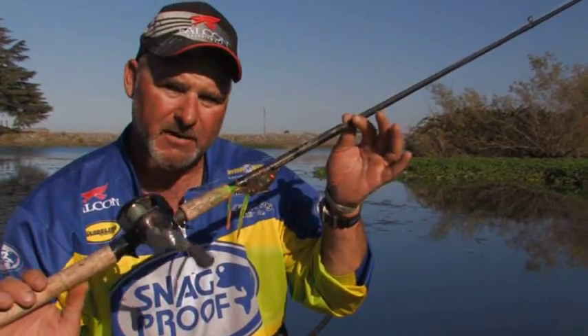Hey folks, Bobby Barrick here. I'd like to introduce you to a new rod from Falcon Rods — Bobby's Perfect Frog Rod. This is 7'10" of pure horsepower. This rod was built to pull bass from 5 to 10 pounds out of extremely heavy cover, and to land stripers from 20 to 30 pounds too.